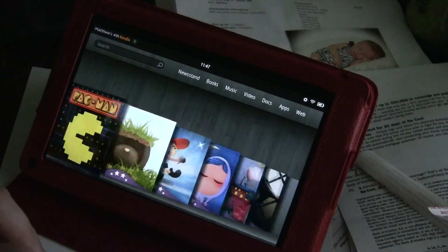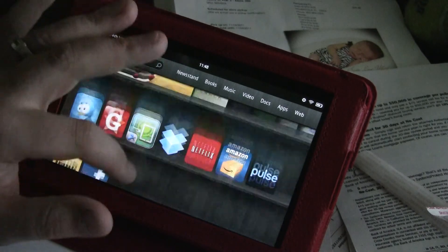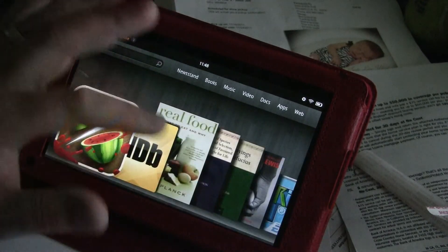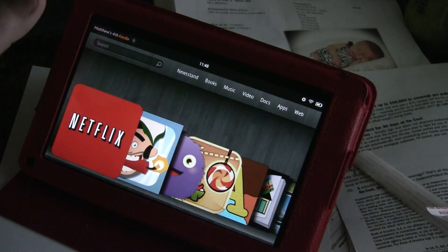If you guys have any questions about the Kindle, let me know. I think it's a rock solid product, and yes, there are some glitches, but I expect them to push updates every now and then. This is GamerGuy — peace.